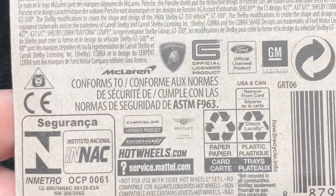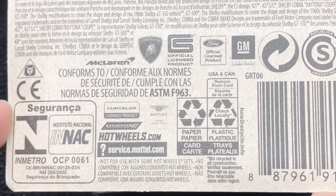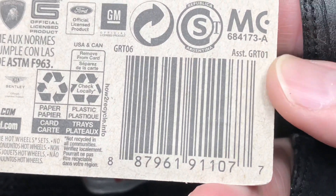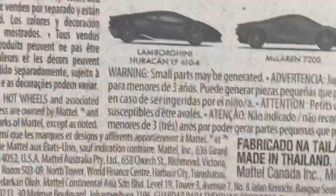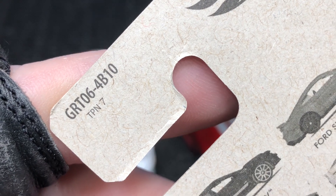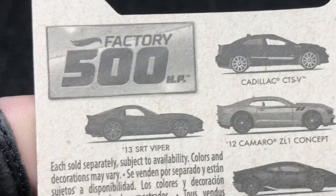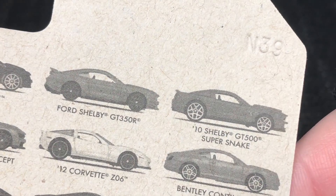Back of the card — here are all the makes and models. Here's the UPC in case you need those numbers, and here's the code all the way on the top: 4B10. Let me see if there's any stamp — N39, little stamp right there.